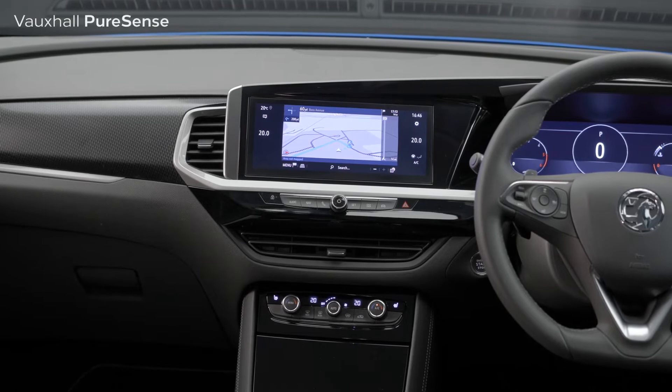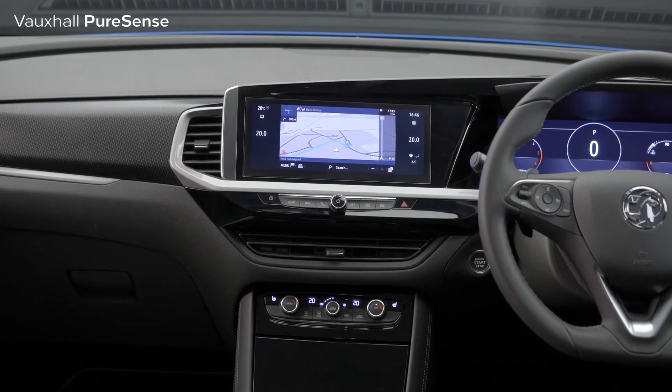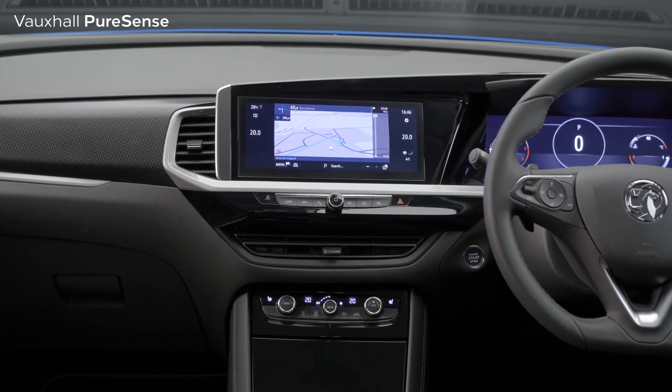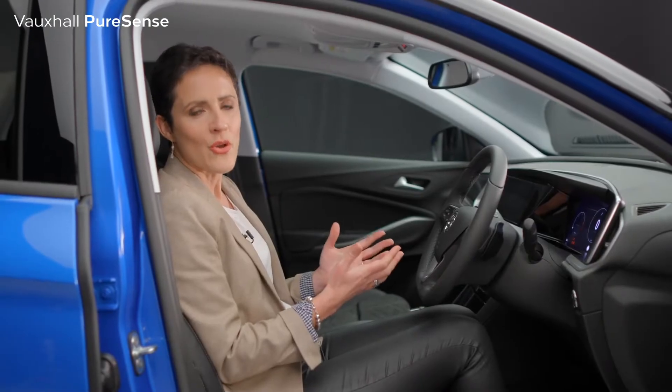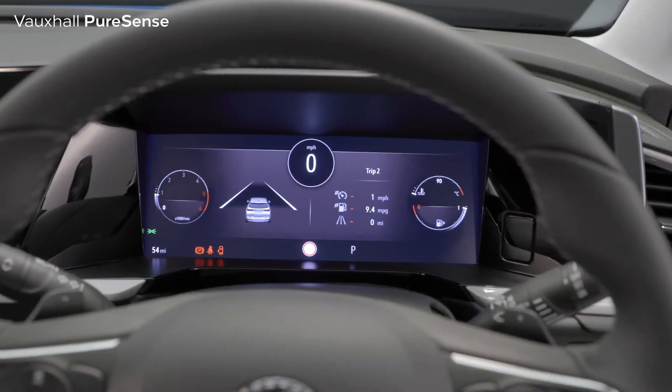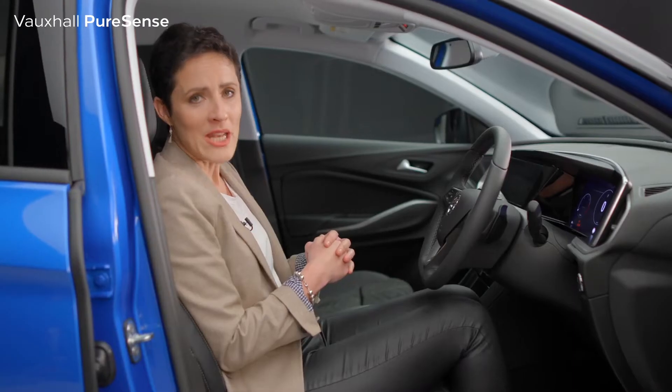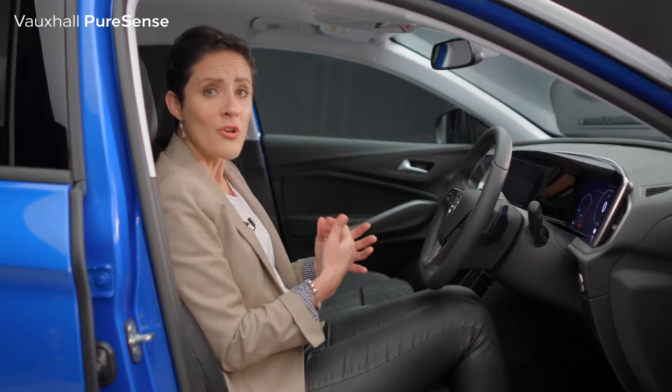Now I'm going to show you some of the exciting new features inside the new Vauxhall Grandland as part of Vauxhall's PureSense technology. Vauxhall's PureSense features are all about intelligent and intuitive technologies that scan the environment around you, helping to enhance your enjoyment as a driver and making you feel safer too. Some of the functions you might be familiar with, but now they're even more advanced than before.